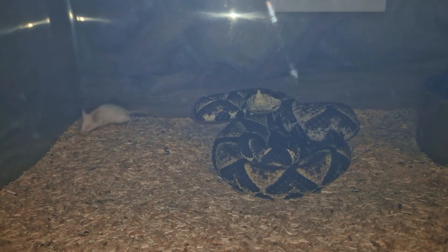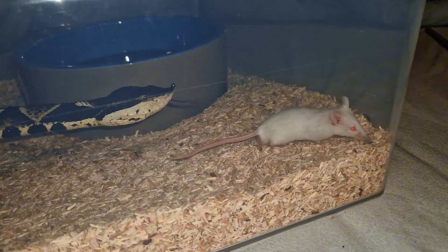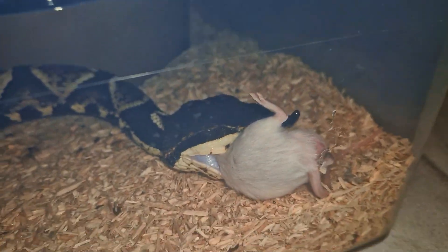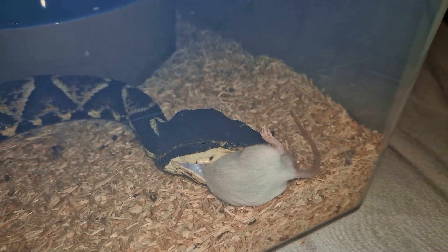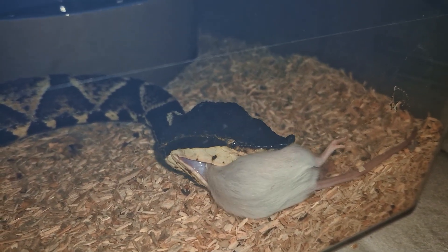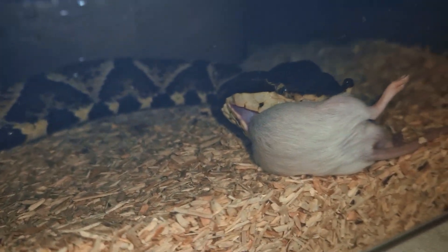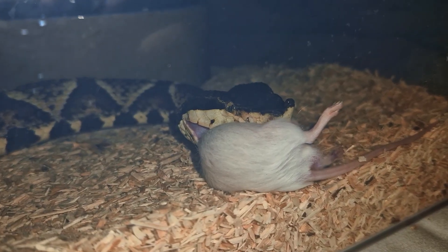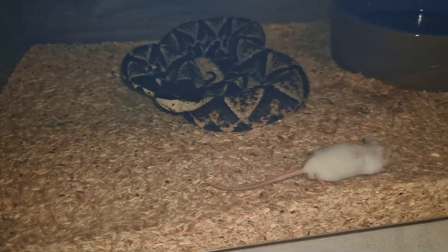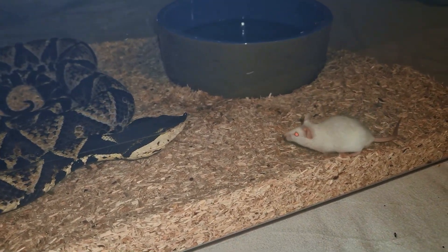Next up is one of my personal favorites, and a snake I actually didn't show on the channel before I think. This is the Deinagkistrodon acutus — the Sharp-nosed Pit Viper, also known as the Chinese Copperhead — even though they are no longer considered Agkistrodon; they were moved into a monotypic genus a long time ago. He usually eats like 3 to 5 mice every time I give him a meal, because he is quite a sizable pit viper and a single mouse wouldn't do much for him.